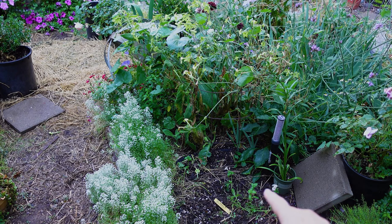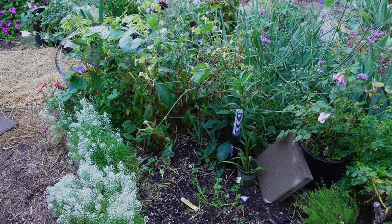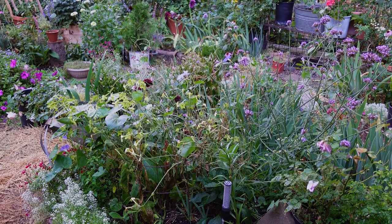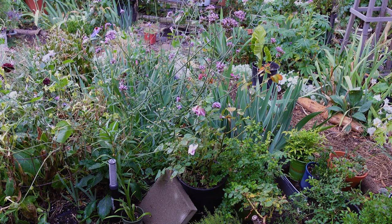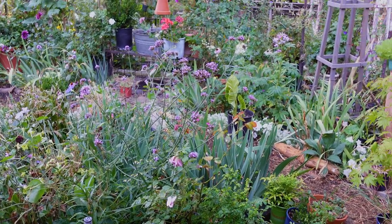Down below is my cream brûlée phlox — definitely doing that one again. I still haven't seeded my cool weather flowers — I'm going to seed in a raised bed. I have another one, a pink-and-white one I'm going to put in, and that's something I can seed this time of year and get flowers next year. I'll have a video on doing that. I'm a little late but it's still worth a shot getting my cool weather annuals in.